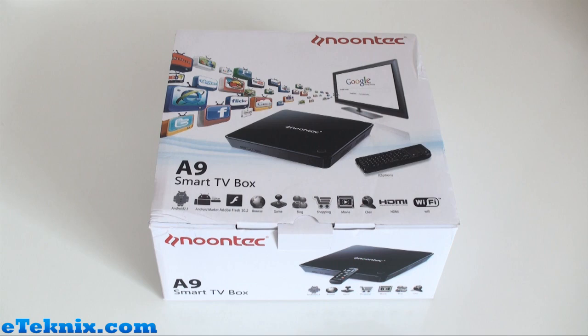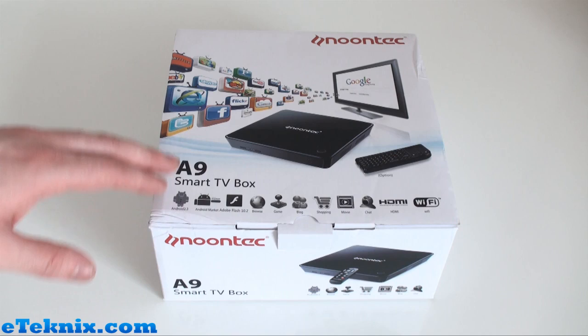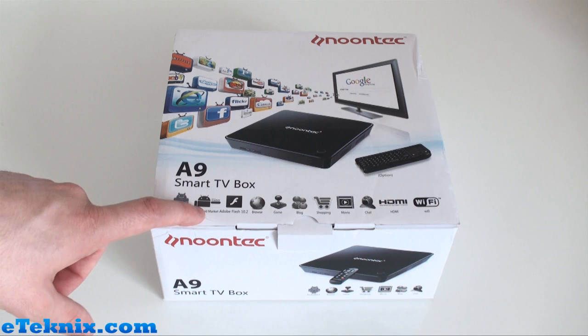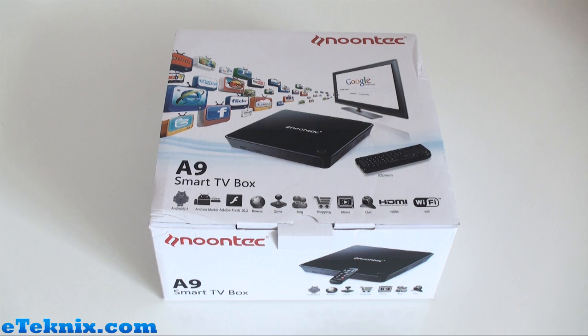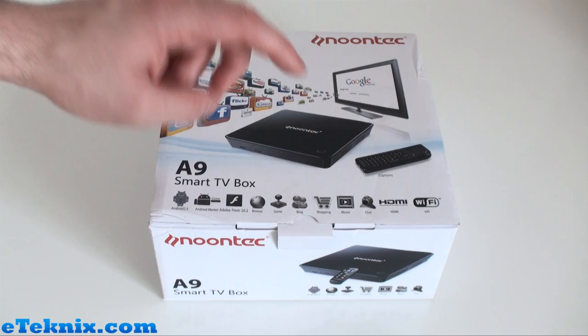You get a clear view of the product with the optional keypad — it's actually like a mini keyboard with a trackpad, and our unit has it included. Down the bottom you can see some of the main features: Android 2.3 operating system, the Android market so you can download apps you've got on your Android phone or tablet. It does support Adobe Flash, and it's actually Flash 10.3, not 10.2 as stated on the box — they may have just updated the firmware on ours.